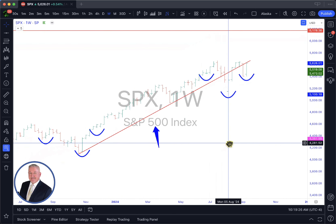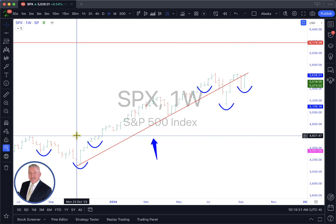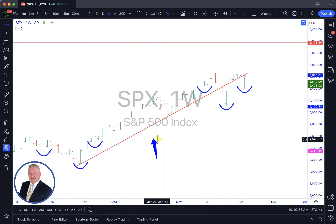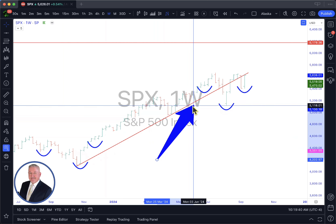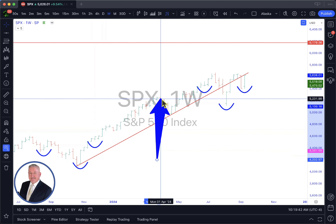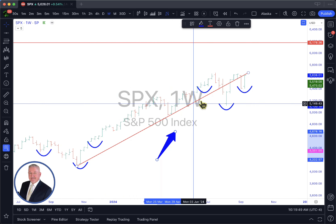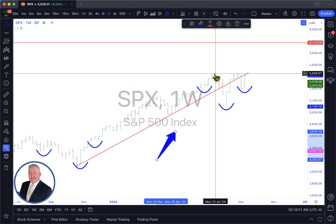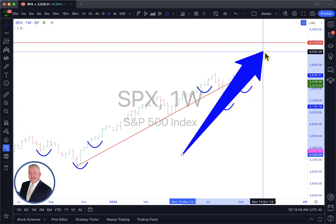If you want to know how this happens, join the Bullring — I'm going to leave you a link below. This is not hard. You take the courses and the education, you understand these trends happen all the time. And if you look in here, we can draw a smaller inverse Head and Shoulders to head up to this area. You learn this stuff — this is how people get rich. This is headed to 6,100.